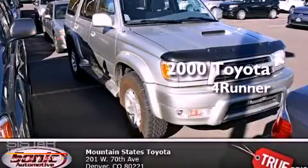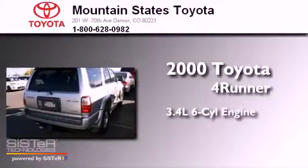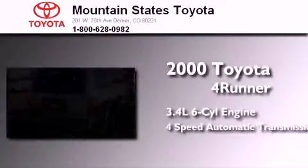This is a 2000 Toyota 4Runner. It has a 3.4-liter six-cylinder engine, a four-speed automatic transmission, and four-wheel drive.